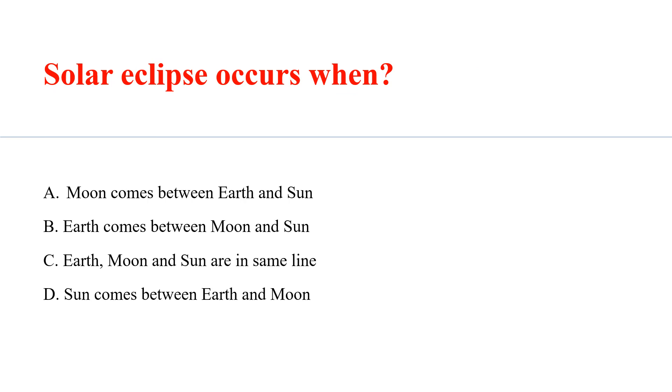Solar eclipse occurs when? Answer A: The Moon comes between Earth and the Sun.